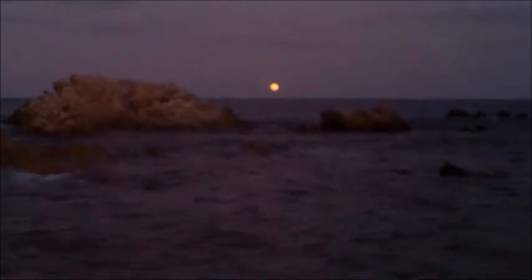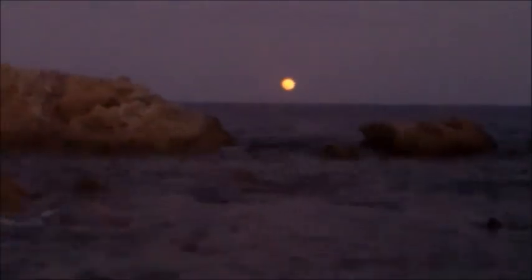Take a look at that — it's not a sunrise, it's a moonrise.